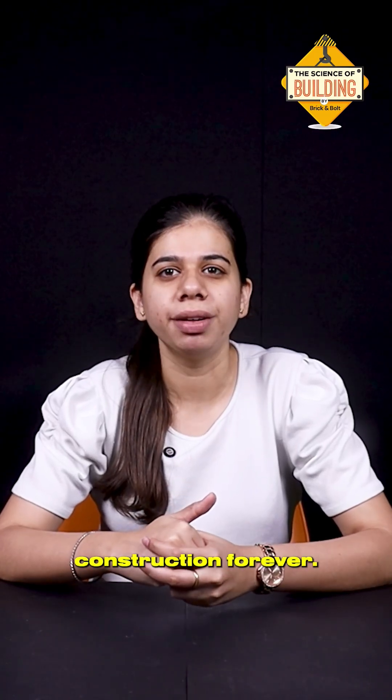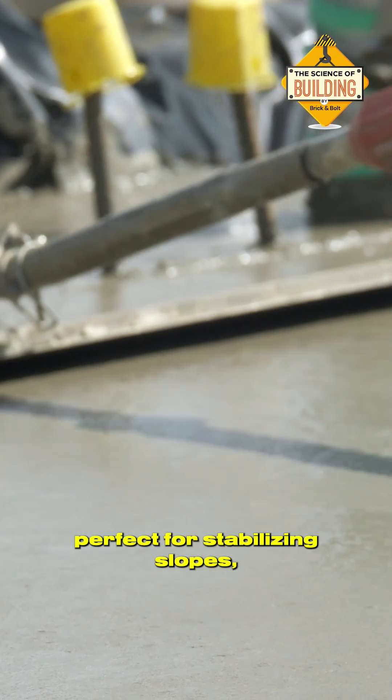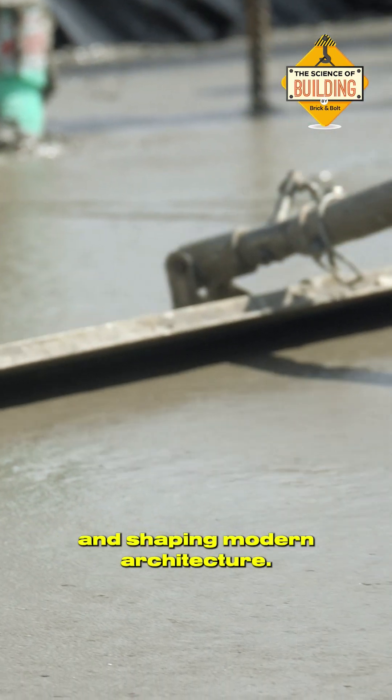These methods changed construction forever. No formwork, no waiting, just rapid strength. Perfect for stabilizing slopes, lining subways and shaping modern architecture.